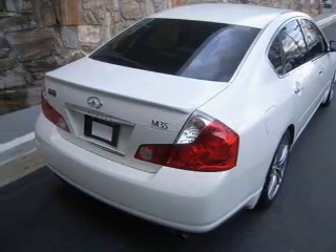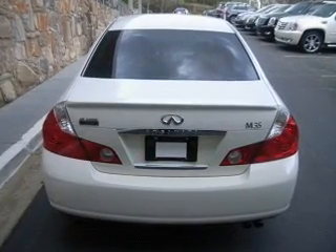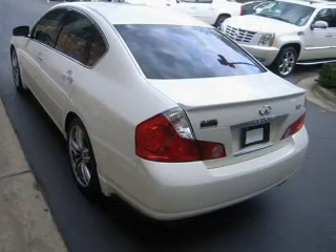The powertrain includes rear-wheel drive with a reliable six-cylinder engine driven by a five-speed automatic transmission. The anti-lock braking system will help deliver you safely to your destination.